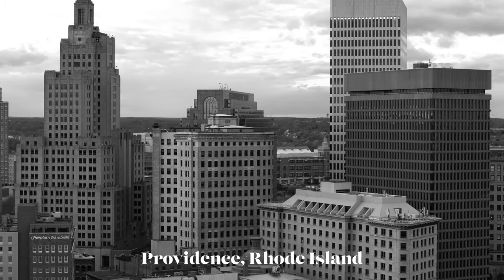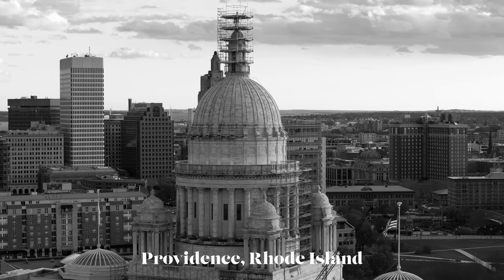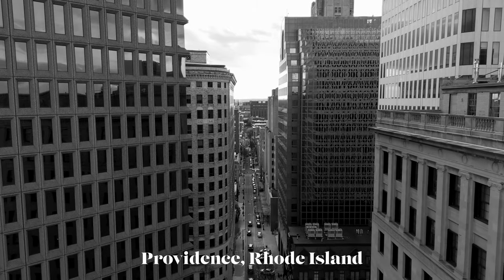My wife and I have lived here in Rhode Island for nearly 20 years. I grew up just a little north of here, and yeah, it's home.